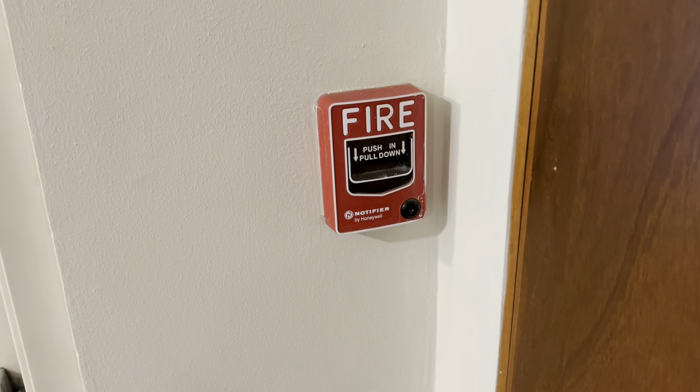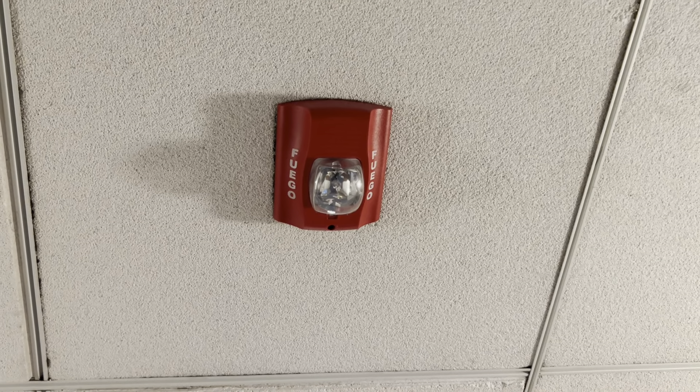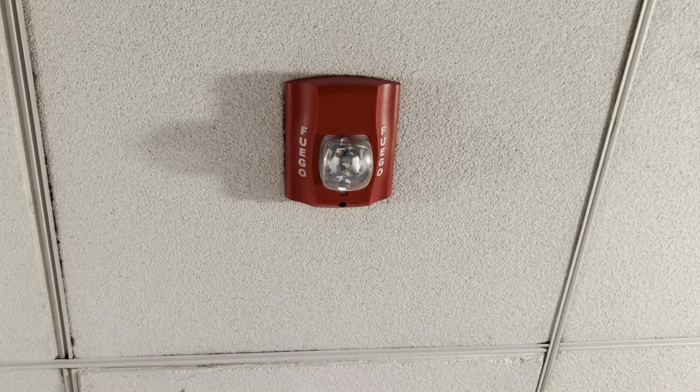This is a Notifier BG12LX pull station, and right over here on the ceiling we have a System Sensor Spectral Alert Advanced wall strobe. It says 'fuego,' which is Spanish for fire.